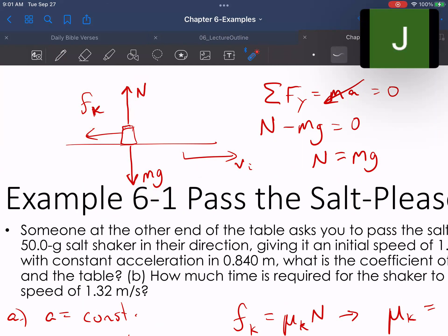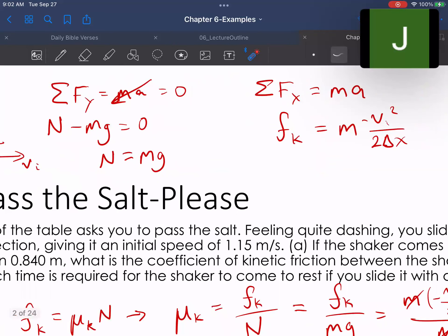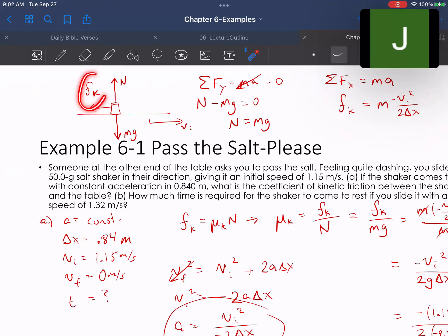In the vertical (y) direction, we have normal force minus weight equals zero — no vertical acceleration — so normal force equals mg. In the horizontal (x) direction, we have only one force acting: kinetic friction f_k equals ma. Using the kinematic equation v_f² = v_i² + 2a·Δx, solving for acceleration gives us a in terms of initial speed and distance.